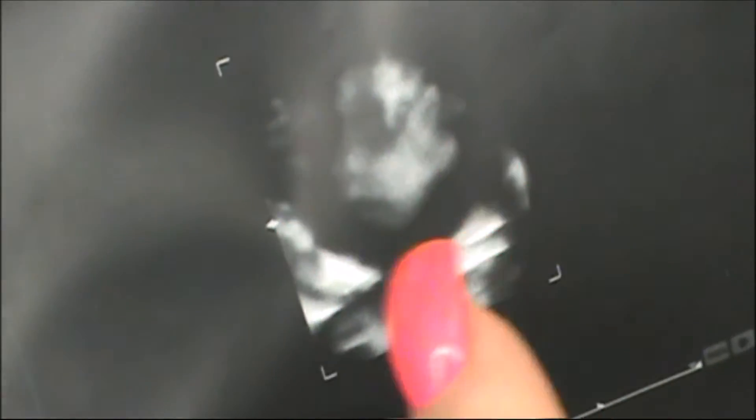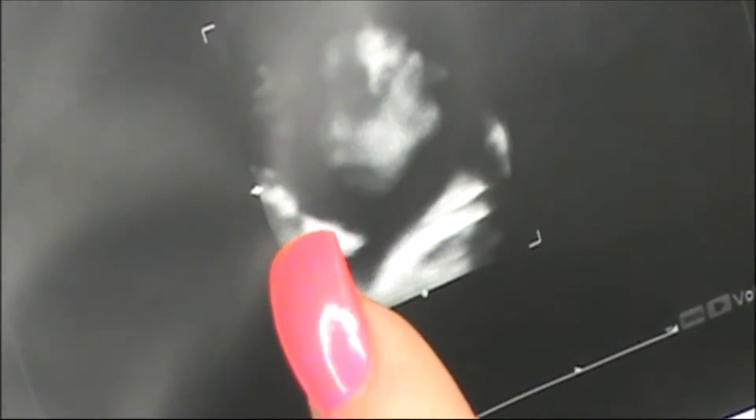Let me try to zoom in a little bit so you can see baby's face. There it is — you can see the face, the nose, the mouth. So cute! That was a really good experience, and I can't wait to go again on June 15th. I also have my last one sometime in August.